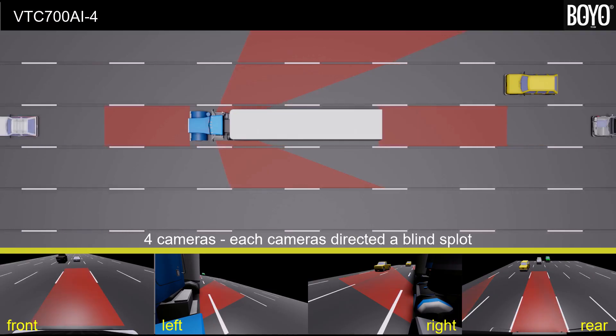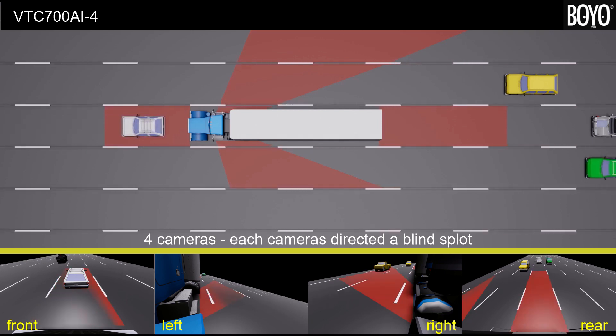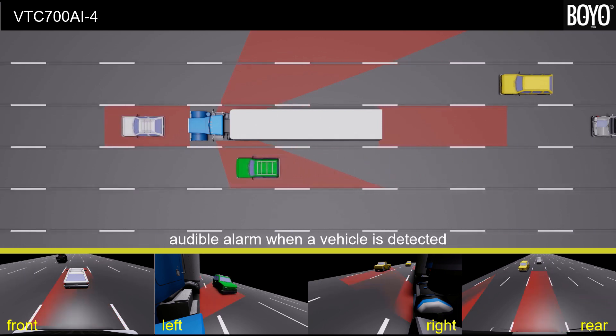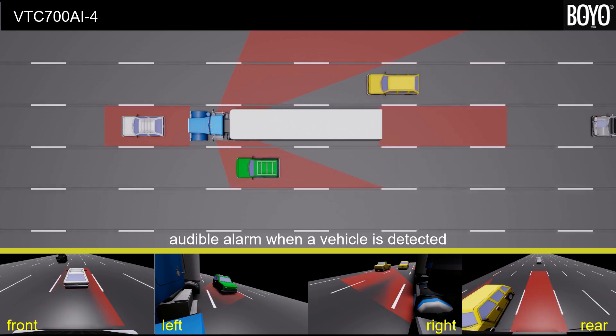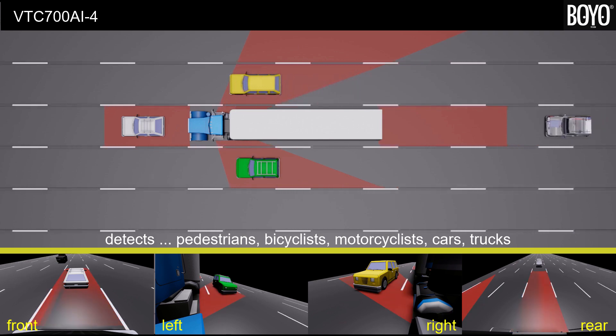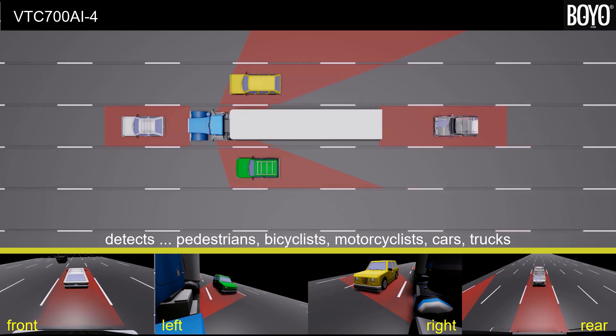Here is a simulation of a tractor trailer on a road with blind spots marked in red. There are four cameras placed and directed to the blind spots. When a vehicle is detected in a blind spot, an audible alarm can be set. This system detects a person, a person riding on a bicycle or on a motorcycle, a car, or a truck.